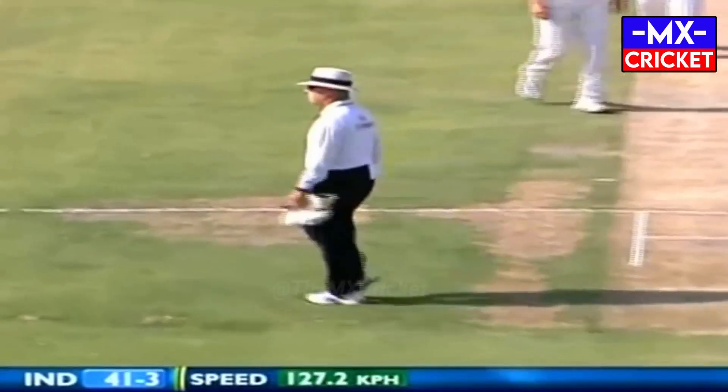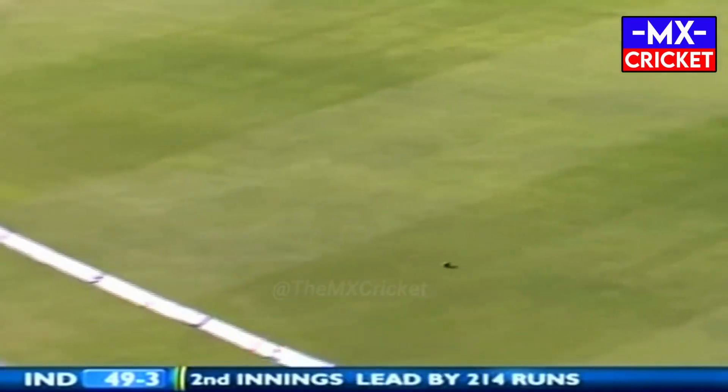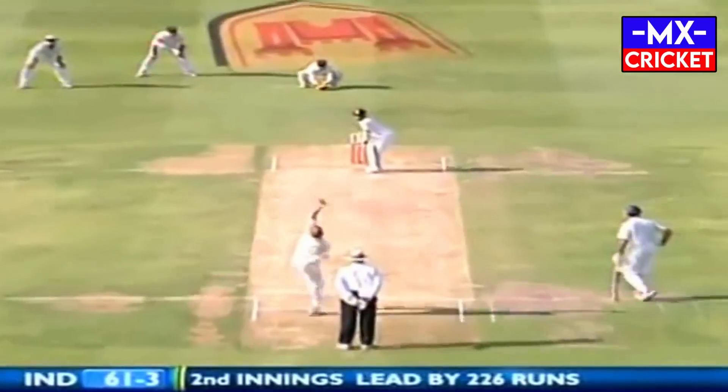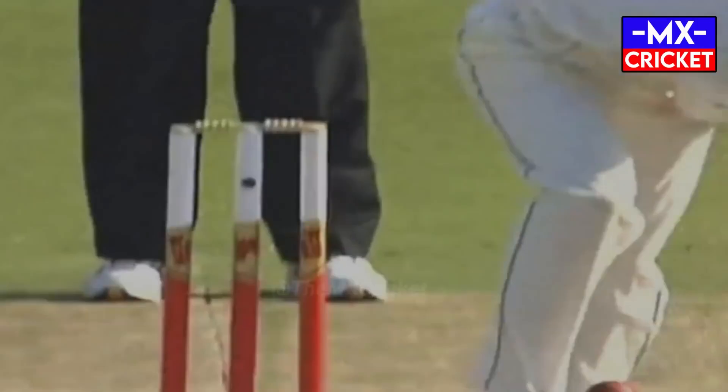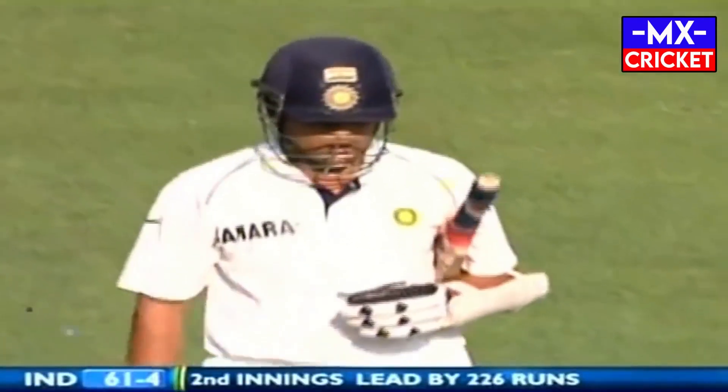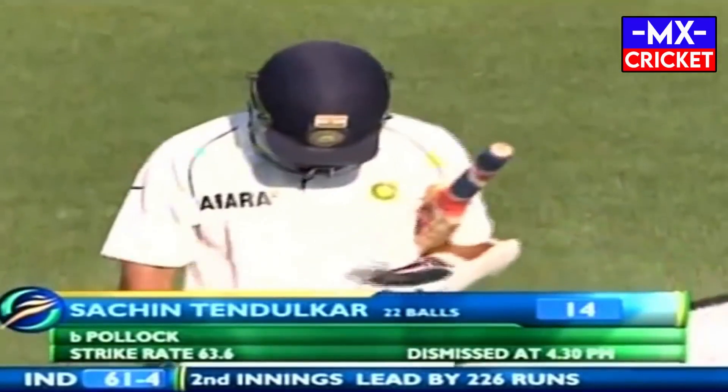Oh, what a way to get off the mark — the big start we talked about! Lovely shot — didn't try and hit it too hard but the footwork was assured and positive. What's so good to see is the stride in this innings. These are all valuable runs when you consider the lead India has. Ball — inside edge onto the stumps. That didn't bounce as much as Tendulkar expected. Shaun Pollock produces one that didn't get up; Tendulkar played a long way away from his body, his footwork let him down. Big wicket for South Africa — 61 for four.